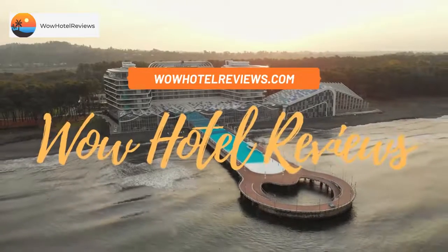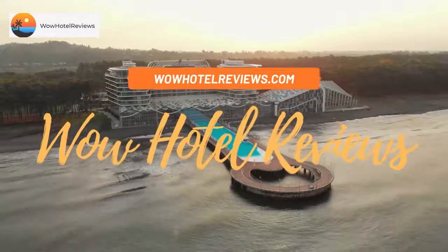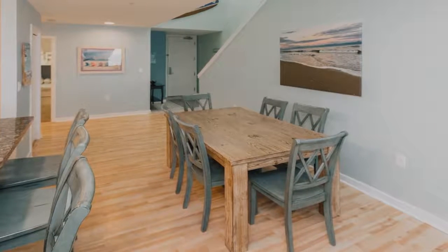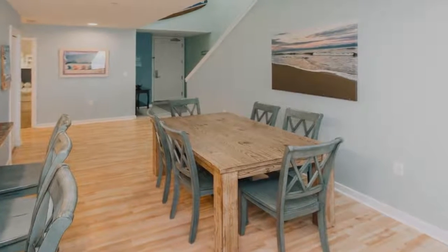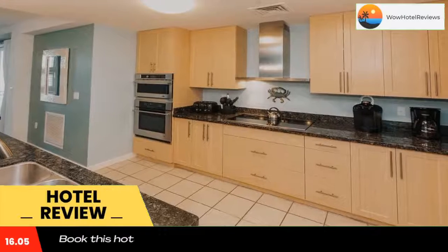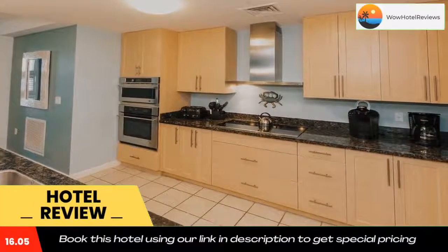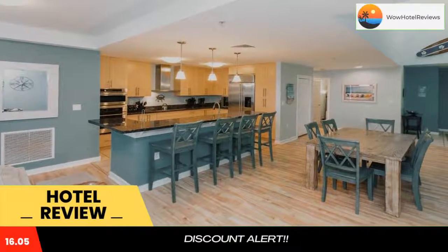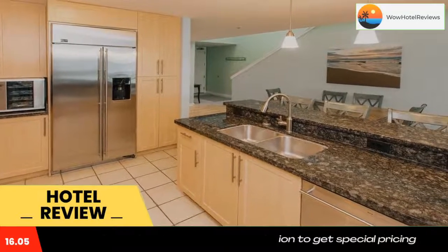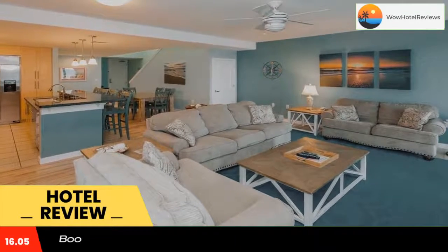Hello guys, welcome to Wow Hotel Reviews. Today I am reviewing the Sanctuary License to Chill Penthouse B409. Please use our Booking.com link in the description to book the hotel and get special pricing. Some of the most popular facilities are a swimming pool, beachfront access, free parking, free Wi-Fi, and non-smoking rooms.